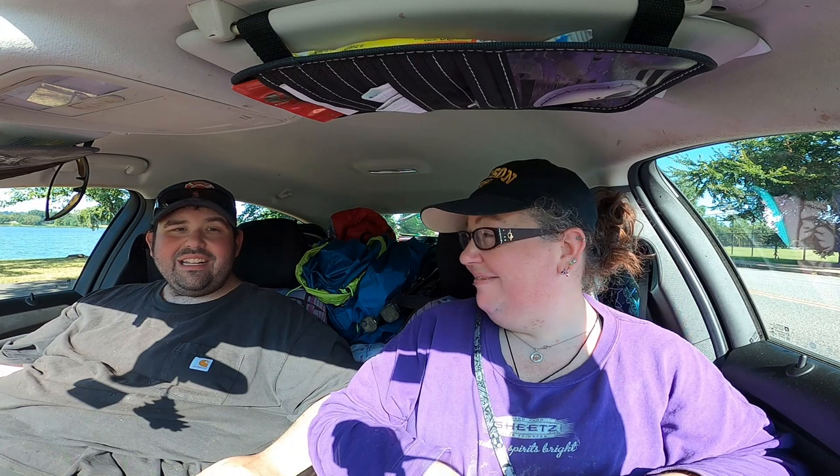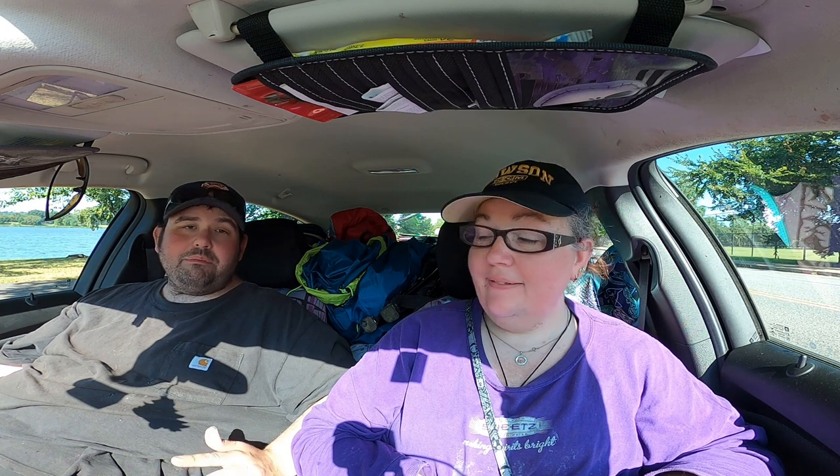Alright guys, welcome back to another video. I hope you're as excited as we are. So today we are doing another fun challenge. I am a cut bait guy. I'm a traditional kind of angler. I love using cut bait. To me, it's the best bait out there for all size catfish.